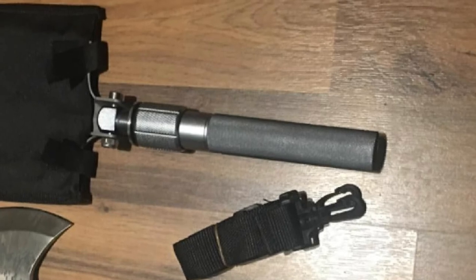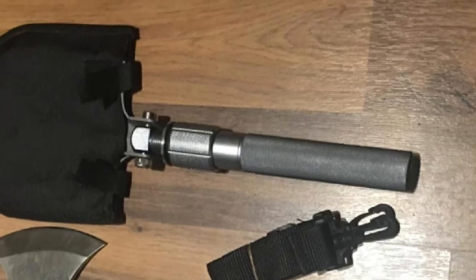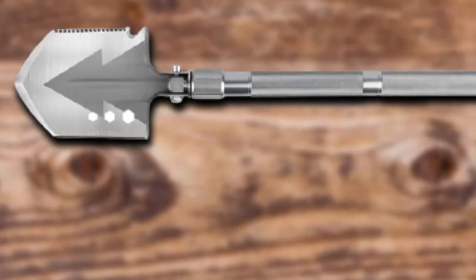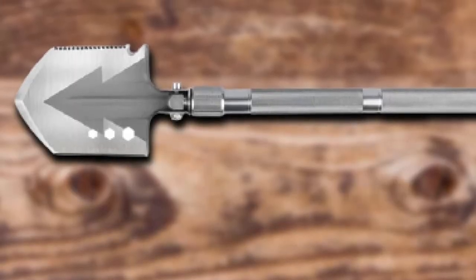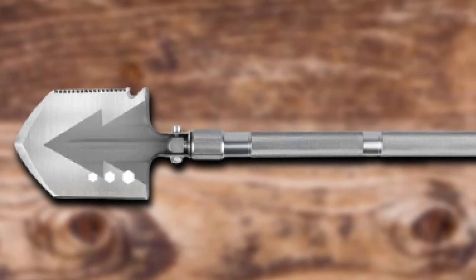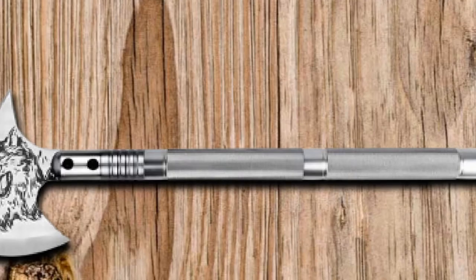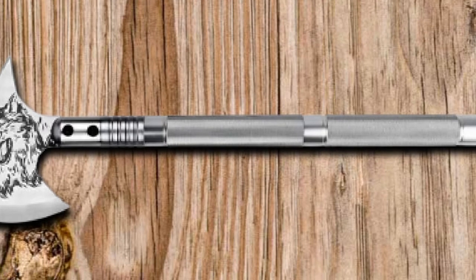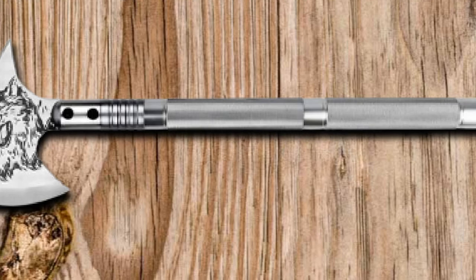Let's talk about some dimensions. The shovel length is 30.3 inches, the axe length is 22 inches, and the weight of the unit is 4.76 pounds. The compact dimensions of the unit make it ideal for fishing, camping, or simply digging out your car tires during winter. And if you're still not impressed, just wait until you see the wolf engraved on the axe.